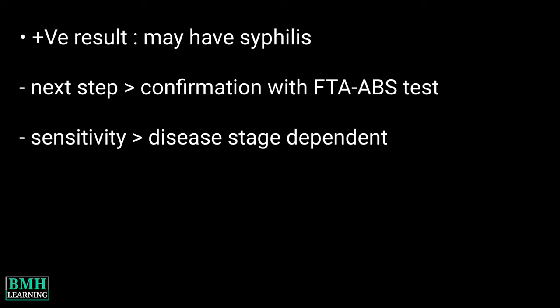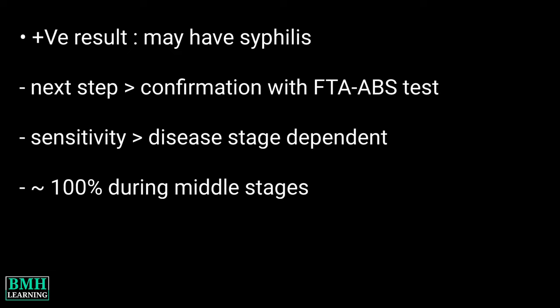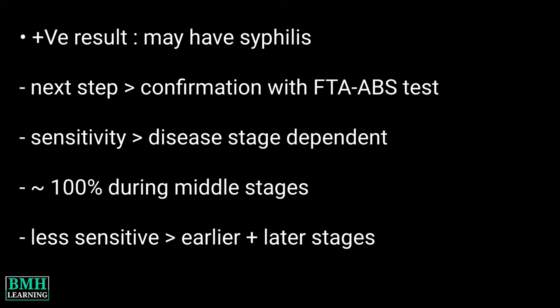The sensitivity of the VDRL test is disease stage dependent. It's nearly 100% during the middle stages, and it's less sensitive during the earlier and later stages.